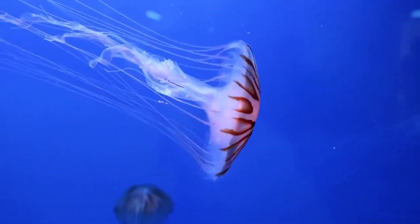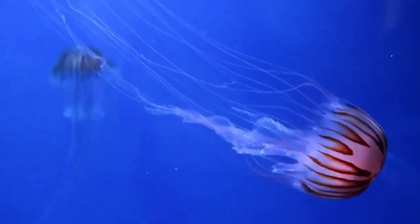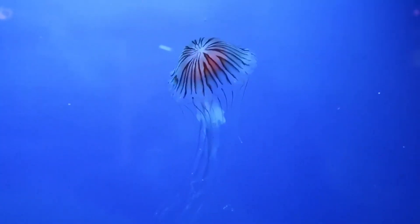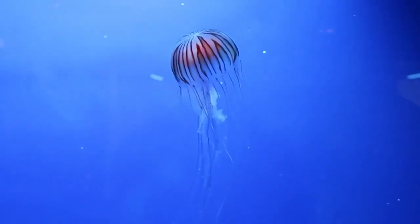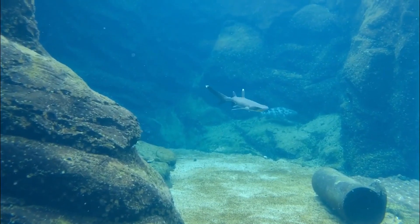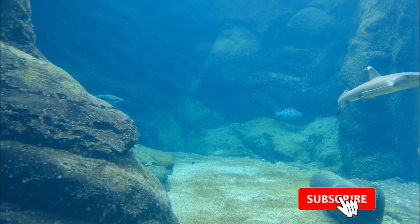Welcome to our fascinating journey into the mysterious world of deep-sea creatures. In the depths of the ocean, a mesmerizing array of creatures thrive in darkness and extreme conditions. We'll explore the unique adaptations and incredible diversity that make these deep-sea inhabitants so intriguing. Join us as we dive into the depths and discover the wonders of the deep-sea realm.